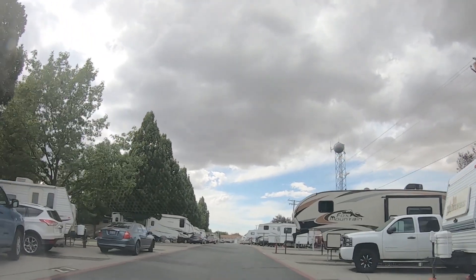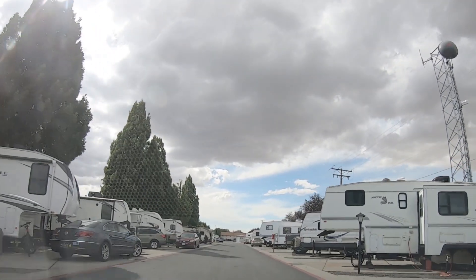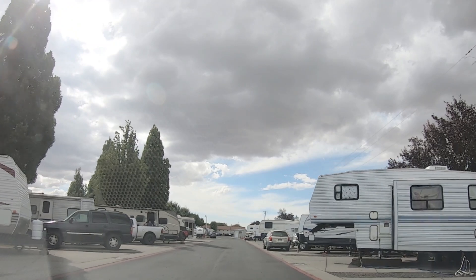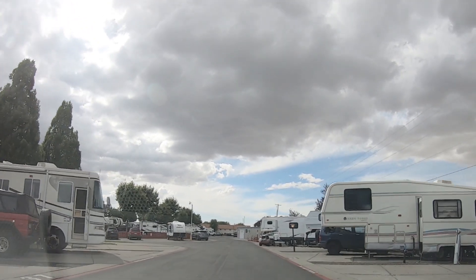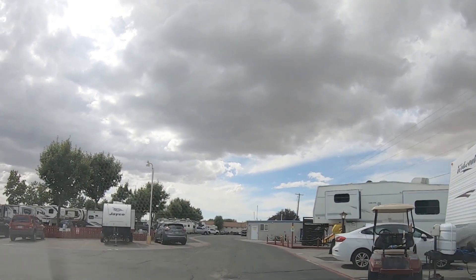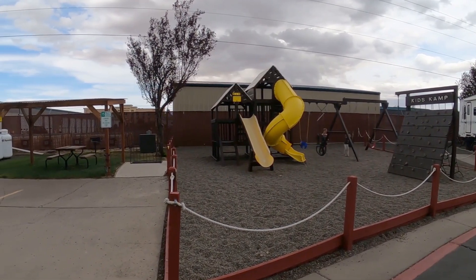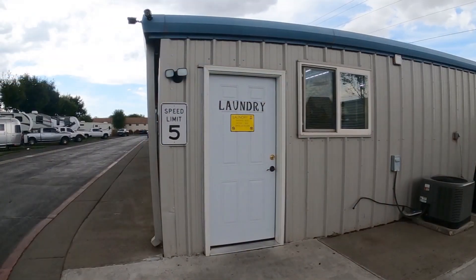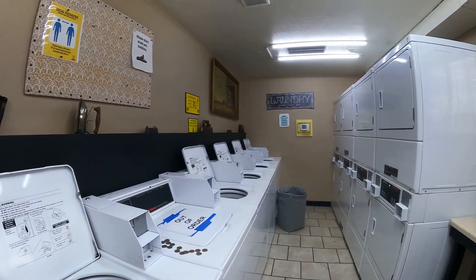This park is so well maintained. It does have a lot of grass in it — the grass is all mowed and they have sprinklers in it. It's just really a pretty park. Now these ones on the right-hand side are not numbered spaces on the map. These are more for longer-term people. The ones in the middle are back-in on the first half of the sites. The laundry is clean as it could be — very clean, very nice.